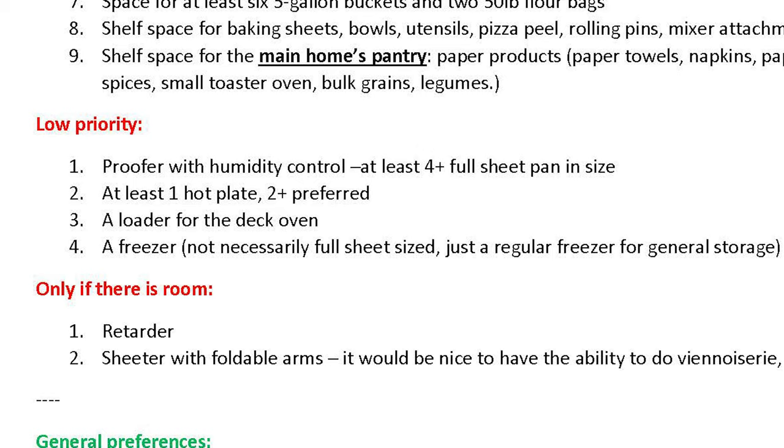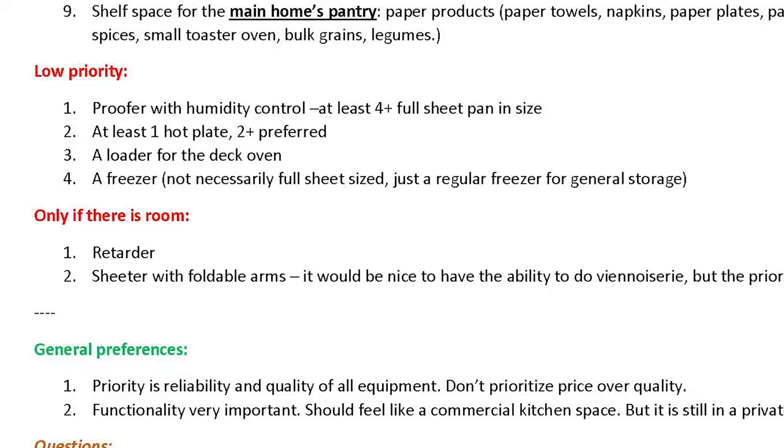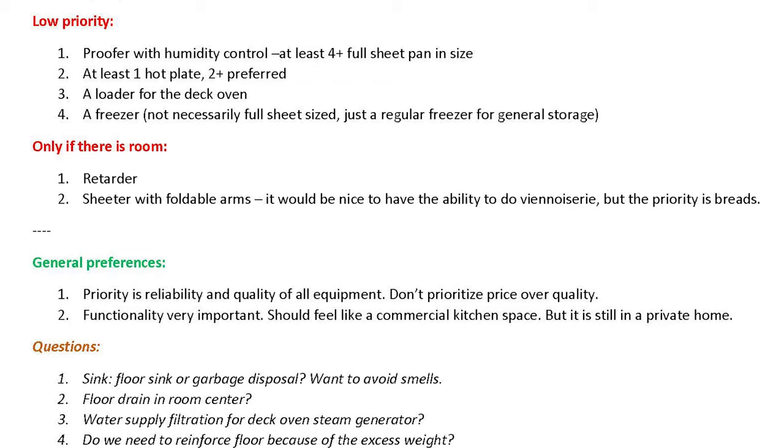On the lower priority list I have a proofer, a room for a hot plate to cook things like custard, a loader for the deck oven, and a refrigerator. I also included a request for a retarder — basically a specialized refrigerator that slows the fermentation of finished dough — and a sheeter, which is a device that layers dough for things like puff pastries and croissants. My priority was reliability and quality.